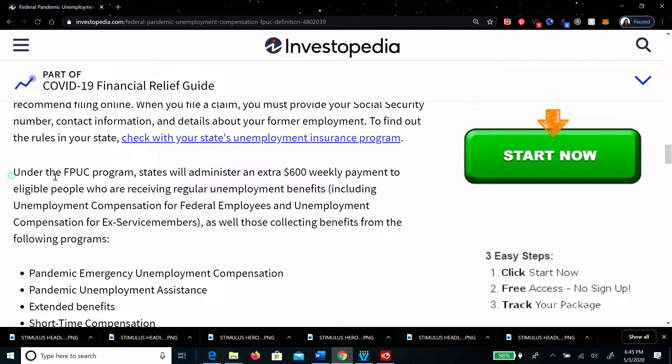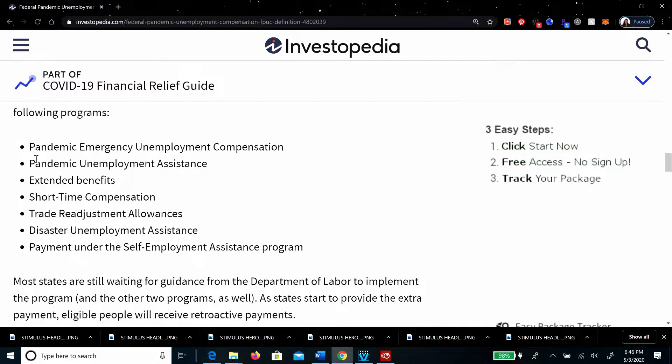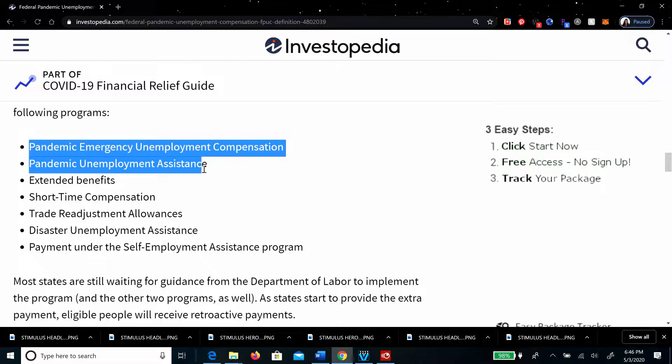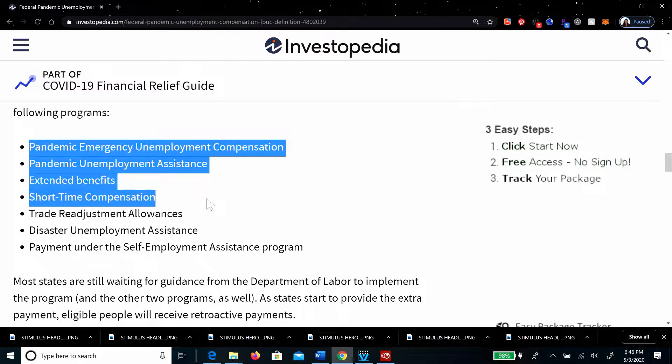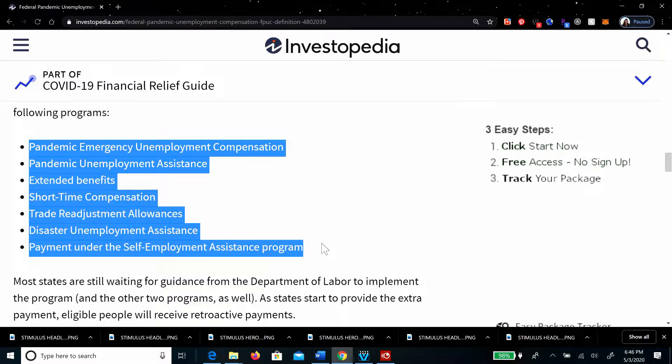Under the FPUC, the states will administer an extra $600 weekly payment to people who are eligible. Here in California, Governor Newsom announced the extra $600 — and that's under this federal program. This also includes unemployment compensation for federal employees, for ex-service members, and for those collecting benefits from programs such as: Pandemic Emergency Unemployment Compensation, Pandemic Unemployment Assistance, Extended Benefits, Short-Time Compensation, Trade Readjustment Allowances, Disaster Unemployment Assistance, and the Self-Employment Assistance Program.